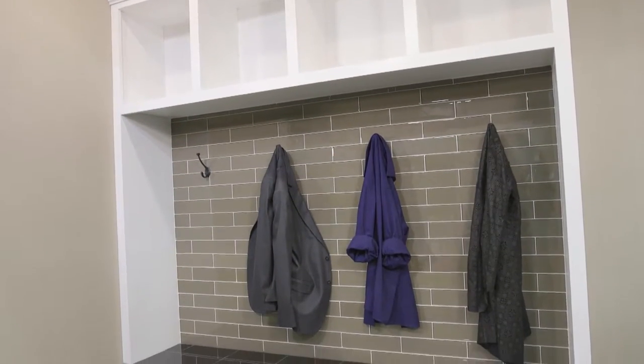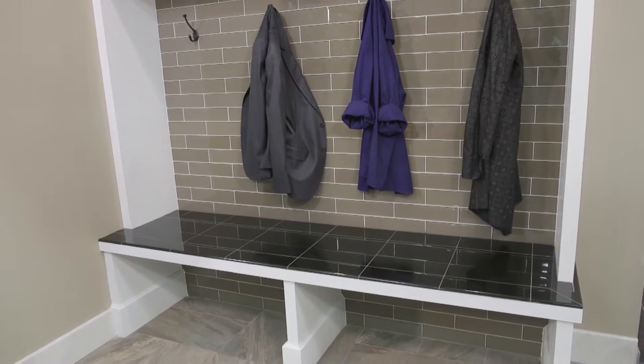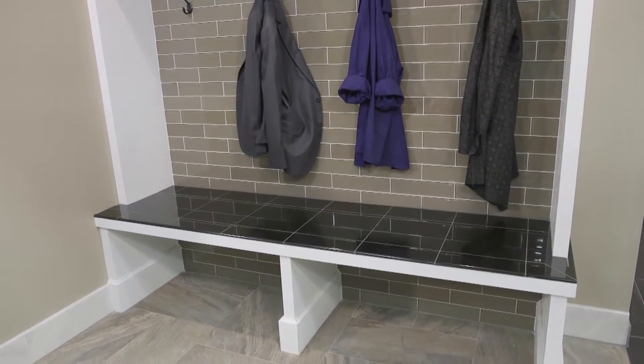Entryways and mud rooms are the most practical candidates for an easy transformation. Tile can handle the traffic of a busy family and it's easy to clean.